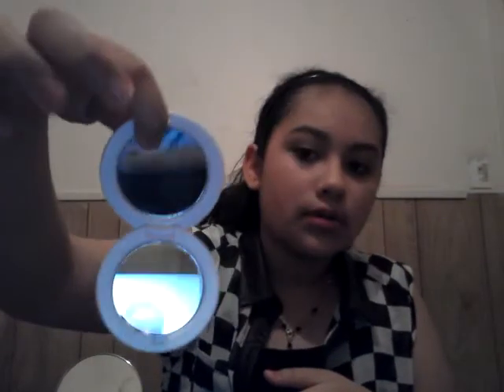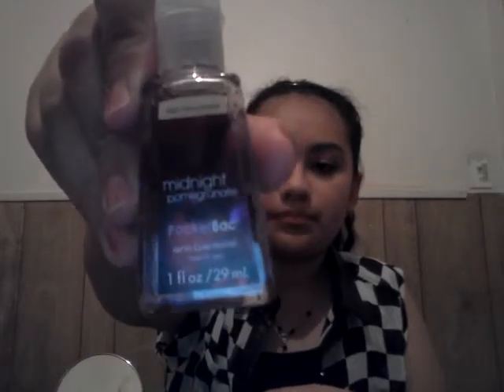It has two pockets, and here it has a zipper. In the zipper, I have my ELF little compact mirror — magnified and not magnified. And then I have my midnight pomegranate pocket spray from Bath and Body Works. The last things in there are two hair bands to put your hair in, just to secure your hair.